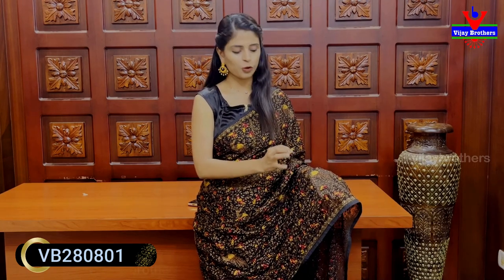It has complete thread work. We have a peacock style design with peacock motifs and golden crystals embellishment throughout.